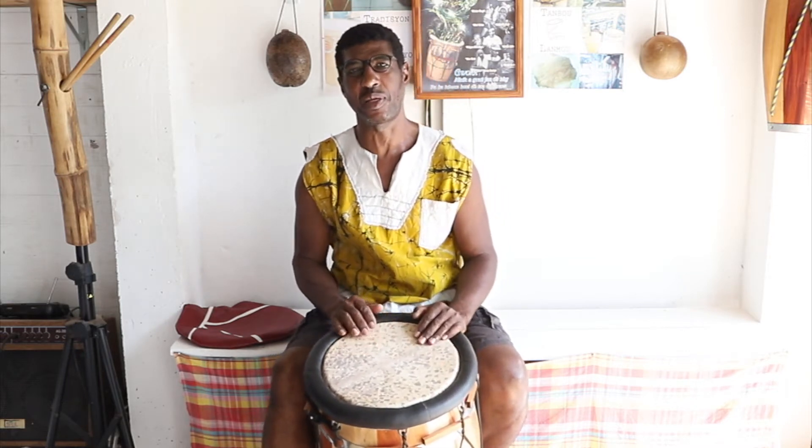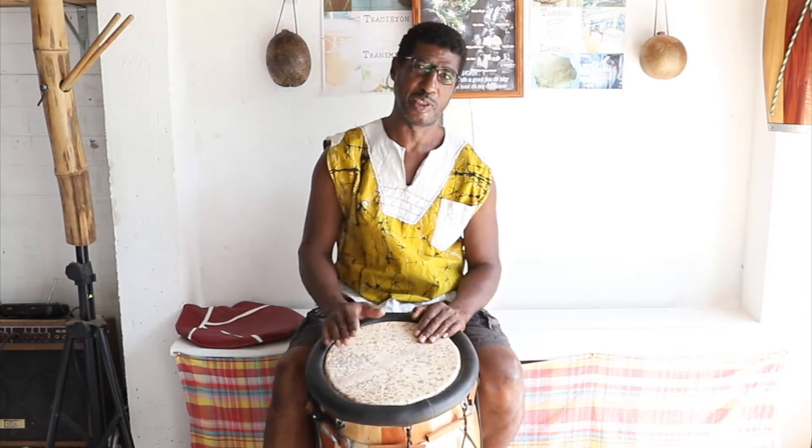Hello everyone from Guadeloupe, and Saint-Anne in particular. I have been playing this year, and I have been making our tambours for 30 years.